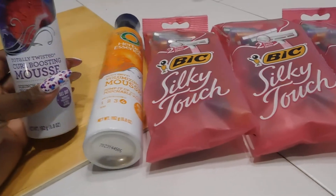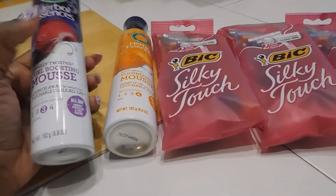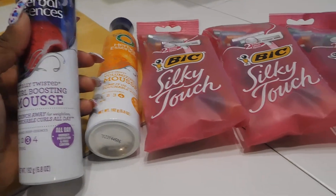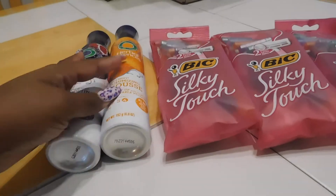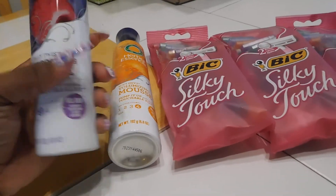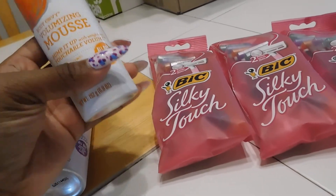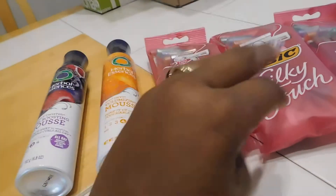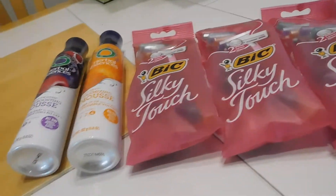I also paid $2.50 for two of the Herbal Essence. This is the mousse — because y'all know I have a short haircut and I like to use stuff like this when it's time to get a haircut, to kind of lay it down a little. So I got the curl booster mousse and the volumizing mousse. And I got a $5 gift card back.